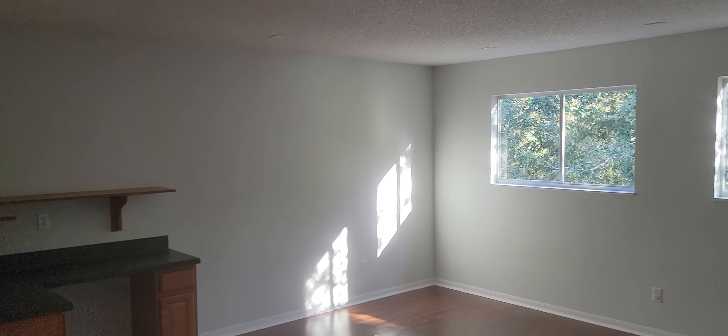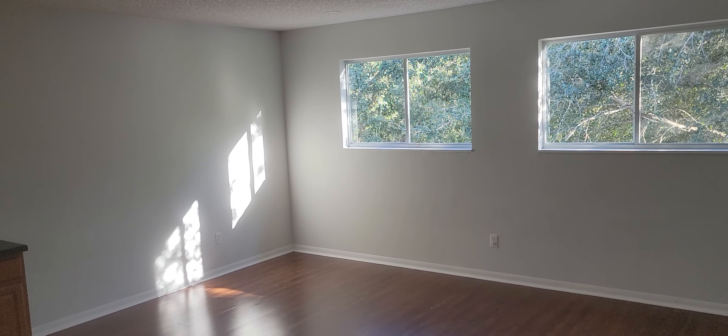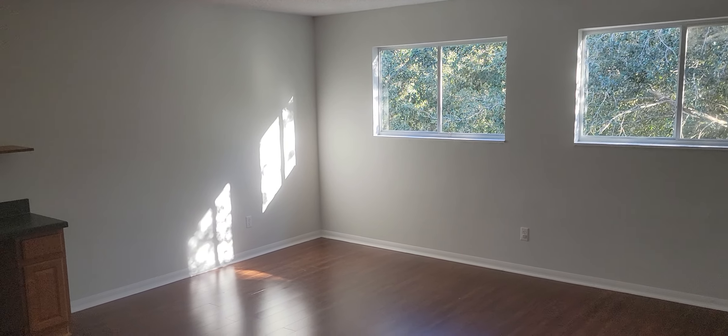If you'd like to see this property or other properties just like it, you can contact us at Garrison Brothers: 407-687-9449 or 407-339-3200.